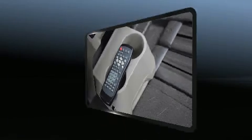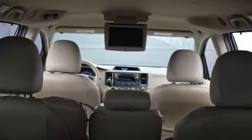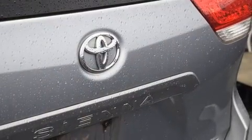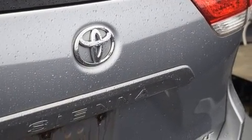Toyota ensures the safety and security of its passengers with equipment such as head curtain airbags, front side impact airbags, traction control, brake assist, a security system, and four-wheel disc brakes with ABS. Various mechanical systems are monitored by electronic stability control, keeping you on your intended path.